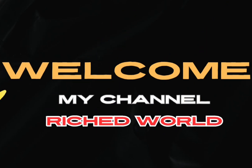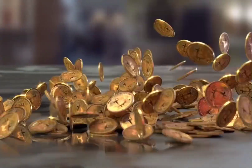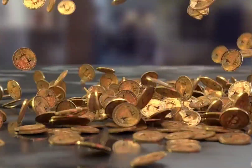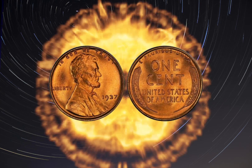Hello and welcome to our channel Reached World. Today, we're excited to share with you a fascinating topic that's sure to captivate coin collectors and history buffs alike: the 1937 USA 1-cent coin.